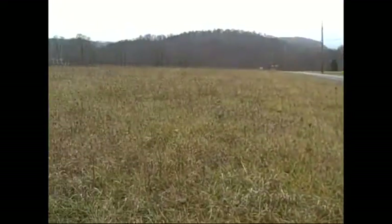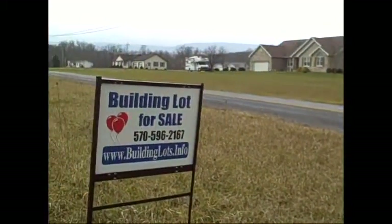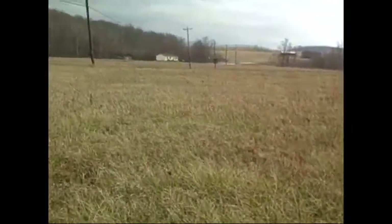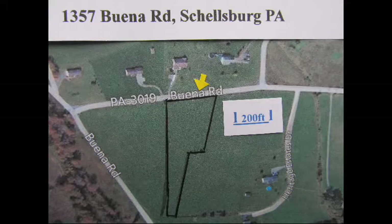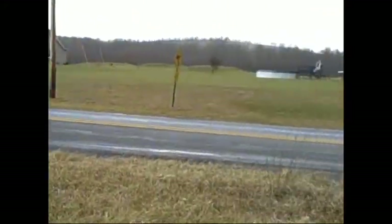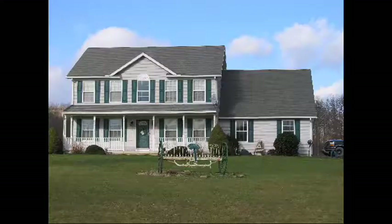All the land to the west of this property is now sold. We're standing on Lot 12, which has 270 feet of road frontage and it goes back about 700 feet. To locate this property and these homes on the map, use Google: 1357 Buena Road, Shellsburg, Pennsylvania. For a limited amount of time, you can buy this amazing two-acre property for just $29,000 and build that home of your dreams.